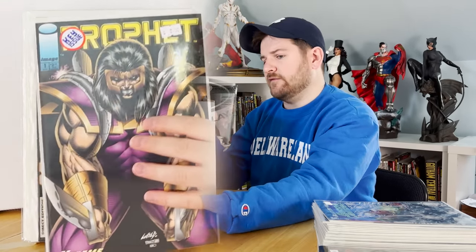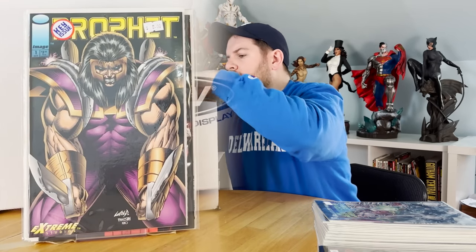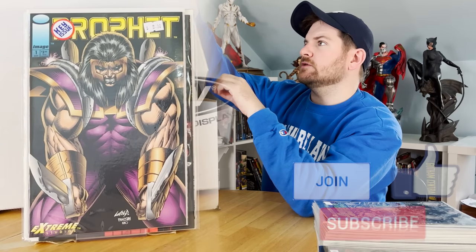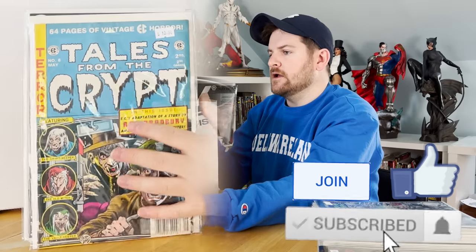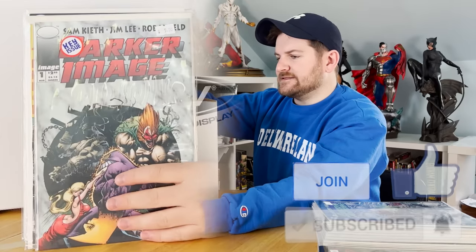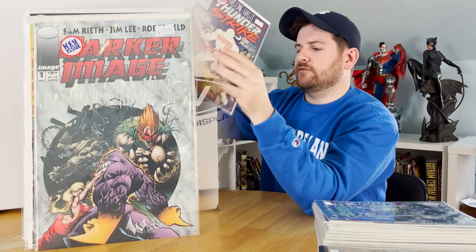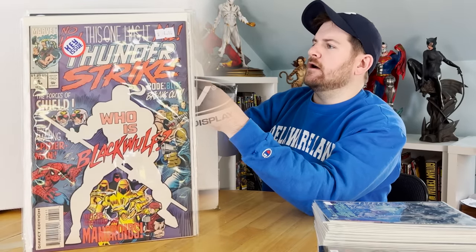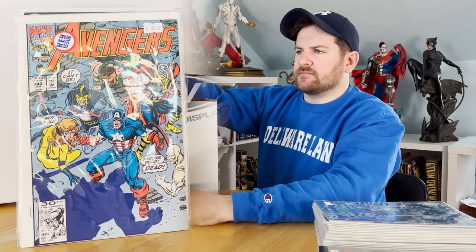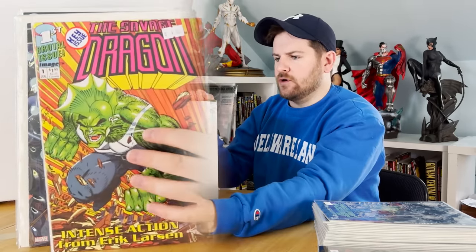First appearance of Prophet number two, near minty. Tales of the Crypt — I think this is a reprint, but it is a nice newsstand one. First appearance of Max, Blood Wolf, couple others. First appearance of Black Wolf in Thunderstrike number six. First photon sword or whatever — a smaller Avengers key. First Spider-Cop. First Savage Dragon one and two.